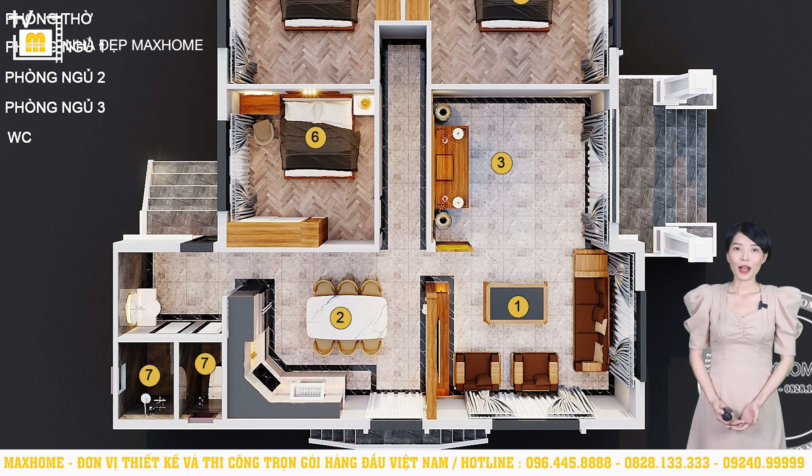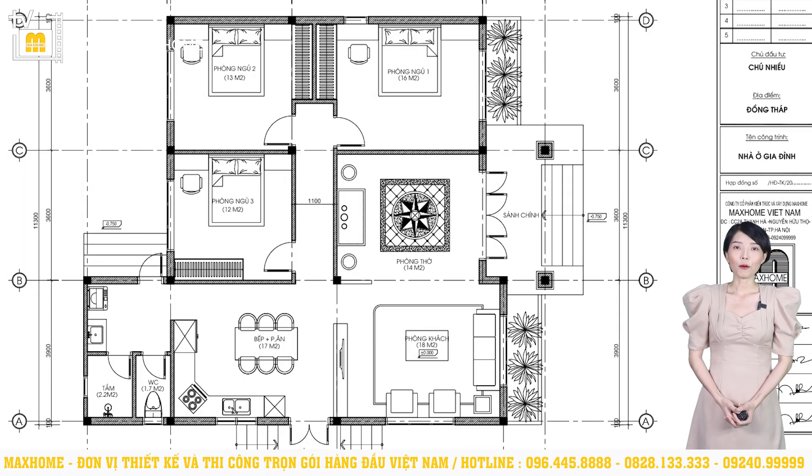Từ vị trí sảnh phụ bước vào thì chúng ta sẽ đến được không gian bếp ăn. Thiết kế này rất tiện cho việc di chuyển cũng như thông gió. Ngay buồng rửa, chúng tôi khuyến khích mở thêm 1 ô cửa sổ để tạo không gian mát mẻ, đặc biệt tránh được lối cửa chính khi có khách đến chơi. Công trình này có 3 phòng ngủ được thiết kế co cụm lại với nhau. Phòng ngủ số 1 có diện tích 16m², phòng ngủ số 2 và số 3 lần lượt là 13m² và 12m². Trục giao thông giữa nhà rộng khoảng 1,1m, thoải mái cho việc di chuyển và khuân vác.